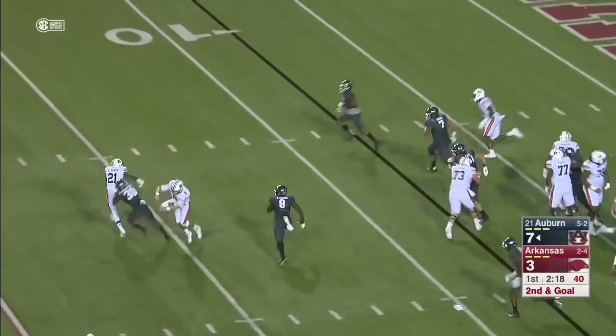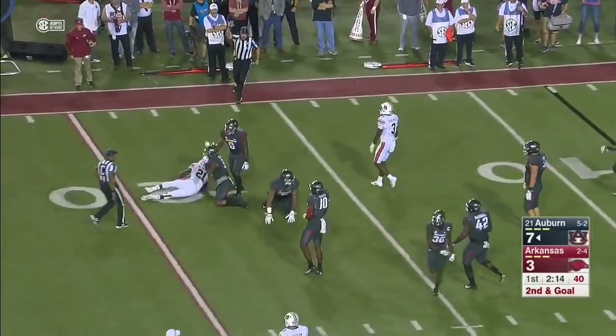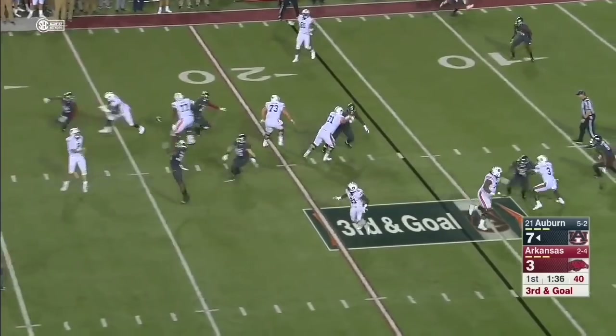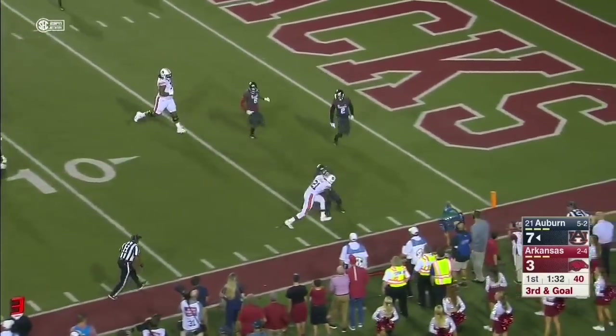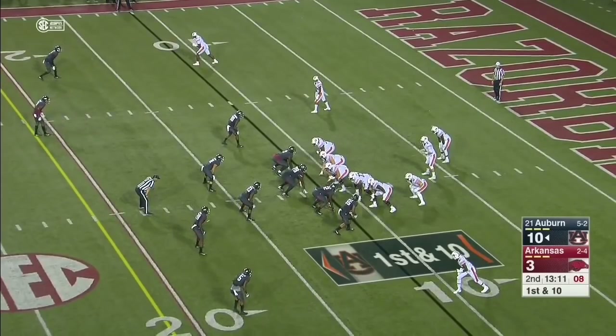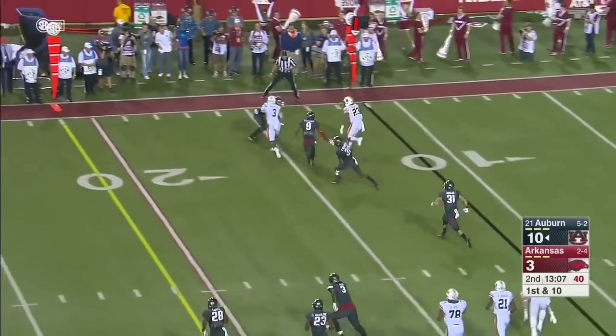Kerryon Johnson met in the backfield — reverses field, tried a hurdle and paid the price. Pressure from the edge. Stidham throws it to Kerryon Johnson — Johnson to the five, and he bowls over his man. One of the fastest players in the league. Stidham swings it out to Ryan Davis.